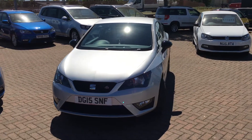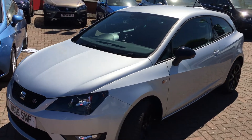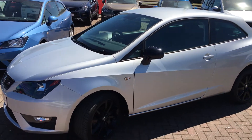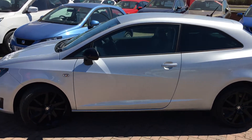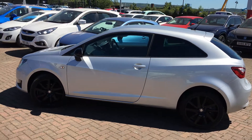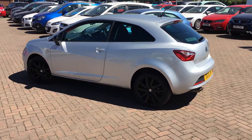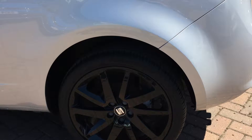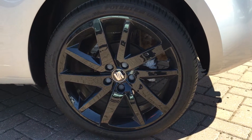The Ibiza FR is quite a nippy little super mini. As you can see, the black pack gives it black alloy wheels as well as black wing mirrors and rear privacy glass. It looks absolutely fantastic and the 1.2 litre engine is more than quick enough. These 17 inch black alloy wheels are unique to this car.